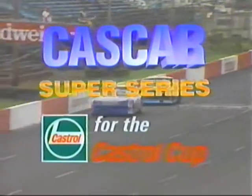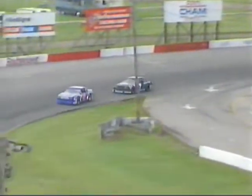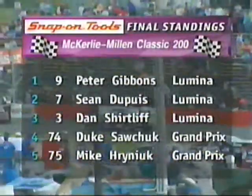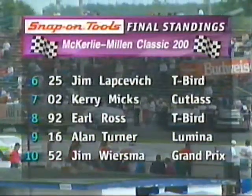Welcome back to Cayuga Speedway and the CASCAR Super Series as we wind down this McCurley Millen Classic 200. Number 9, Peter Gibbons, looks poised to take his second Super Series win in a row. The team got him in and out of the pits early in the race, and just like his win at Peterborough, the car's been getting stronger as the race wears on. The white flag is displayed by Matt Lake as Gibbons goes through turn number one for the final time. Sean Dupuis is right there in second but it doesn't look like he can catch him. Checkered flag — CASCAR Super Series win for Peter Gibbons. Final order: Dupuis second, Shurtleff third, Sawchuck fourth, Herniak fifth, Lapsovich sixth, then Mix, Ross, Turner, and Jim Wiersma.